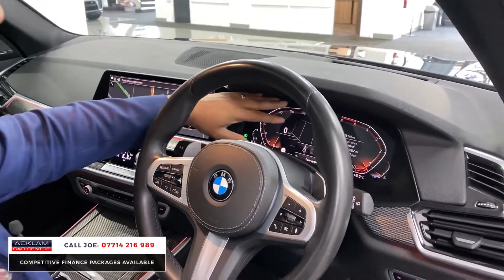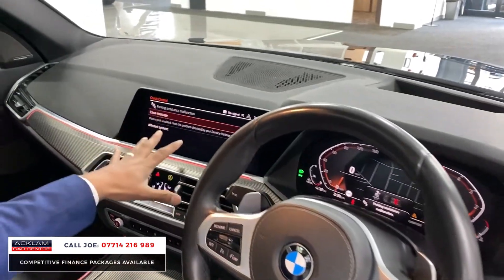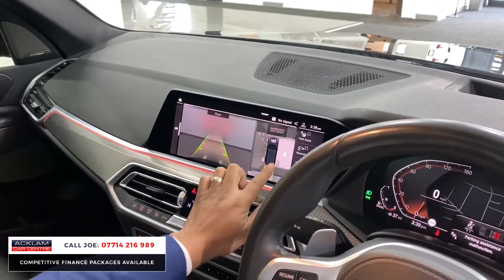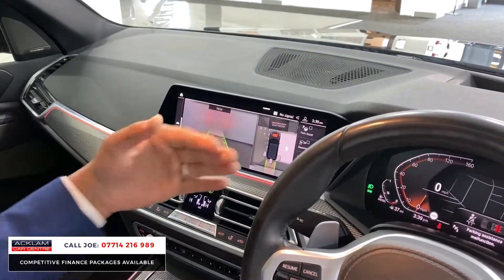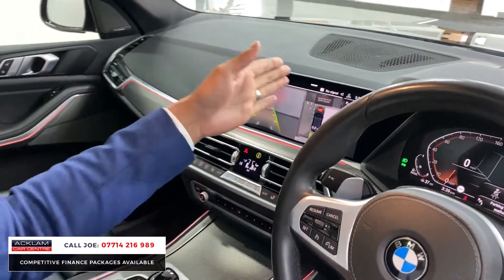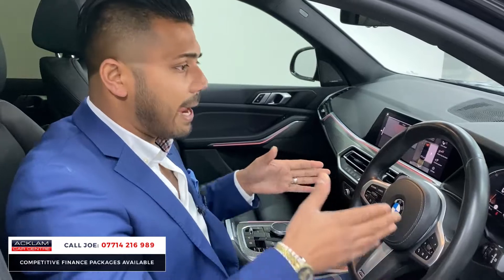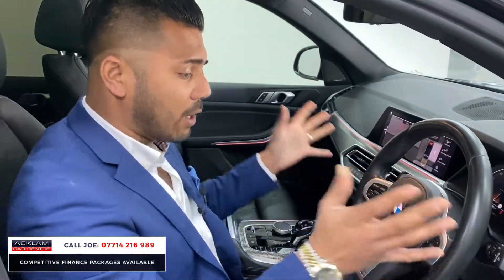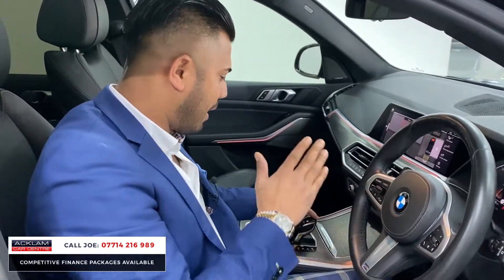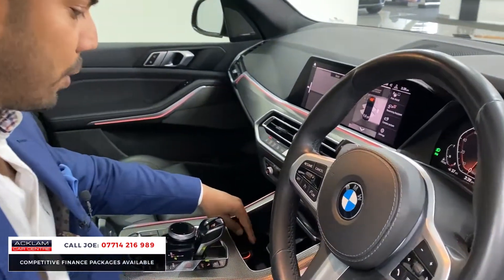You've got paddle shift, Bluetooth controls, stereo controls, and the full digital professional display unit with navigation bang in the middle. The reversing camera system is super crisp — the definition is brilliant, and you can pick which camera angle you want: front, sides, or rear. You've also got the reversing assistant pack: if you've parked into a tight spot, it memorizes the way you drove in, and when you press the button and let go of the steering wheel, it will completely drive you back out of that parking space, which is phenomenal.